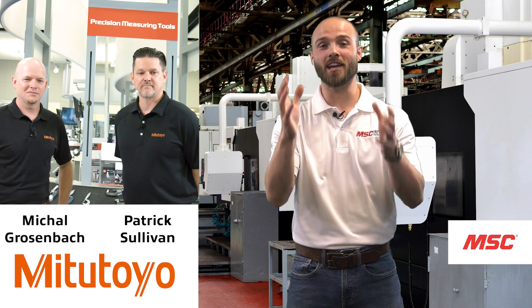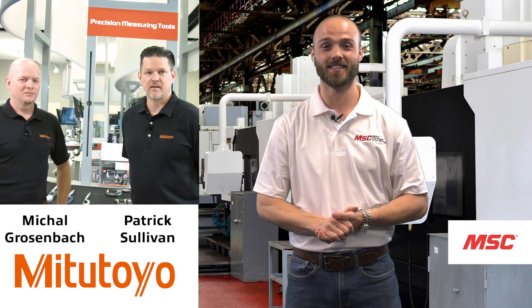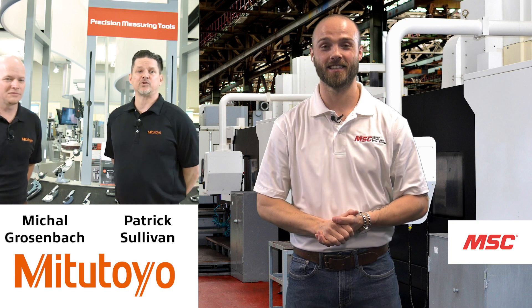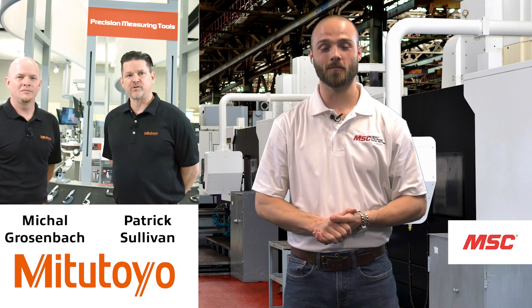Tell us a little bit about yourself and what you do for the team over at Mitutoyo. I'm Pat Sullivan. I'm the strategic sales rep for Mitutoyo. I work with all our larger distributors around the country.